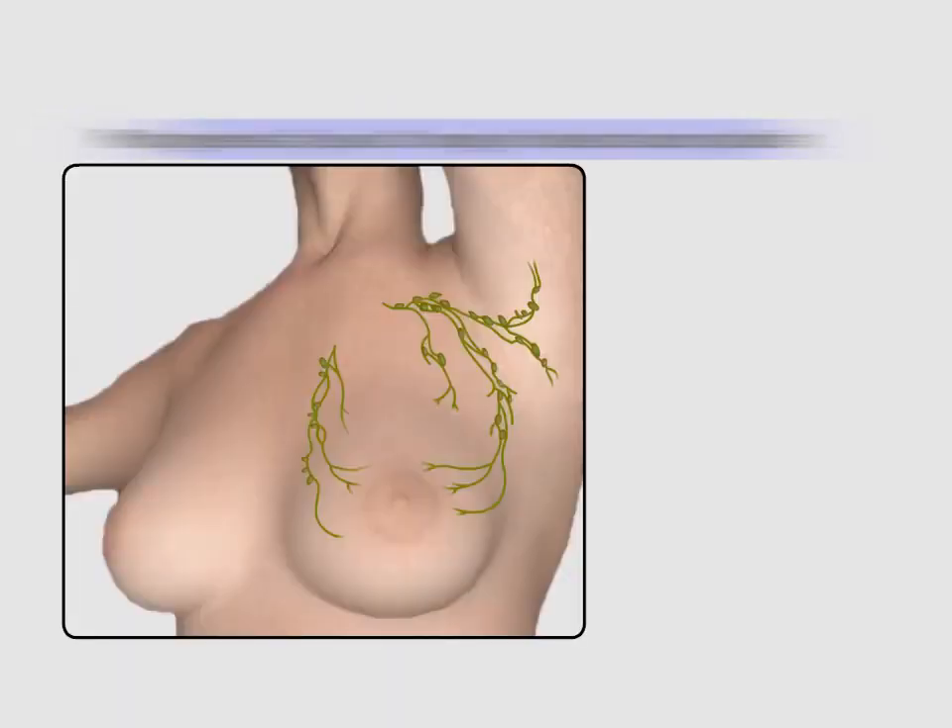Let us see what causes skin edema or peau d'orange. Peau d'orange is a French term: peau means skin, de means of, and orange means orange — giving the meaning orange peel appearance.